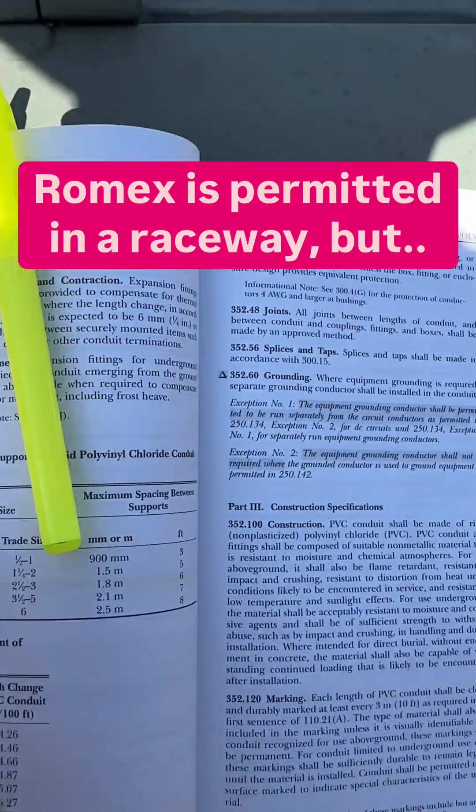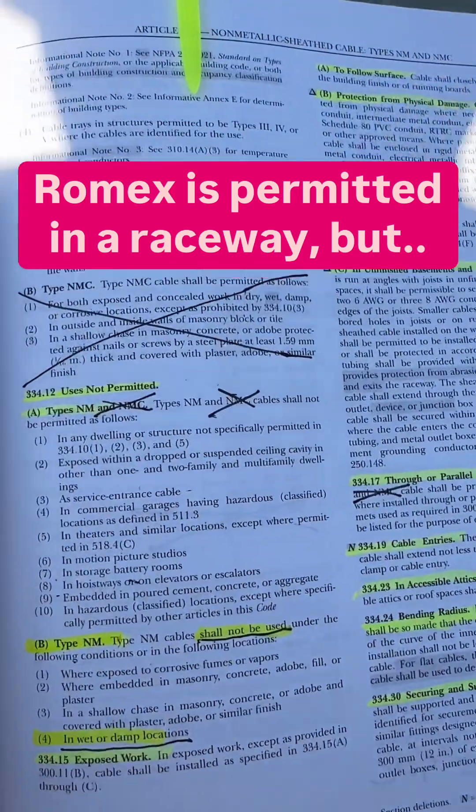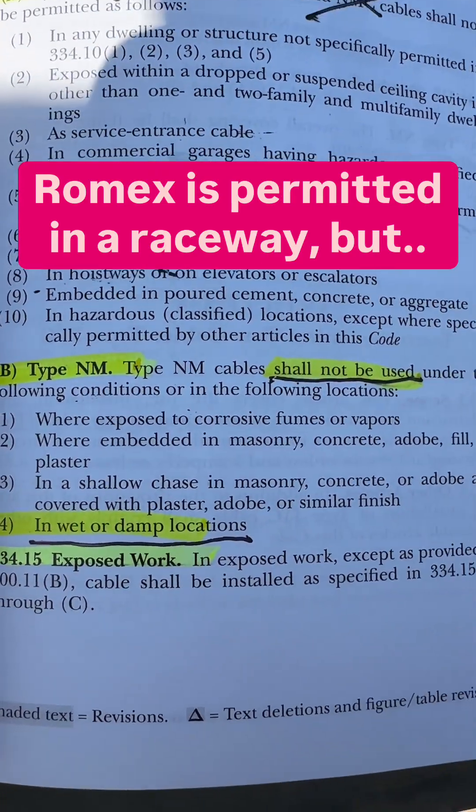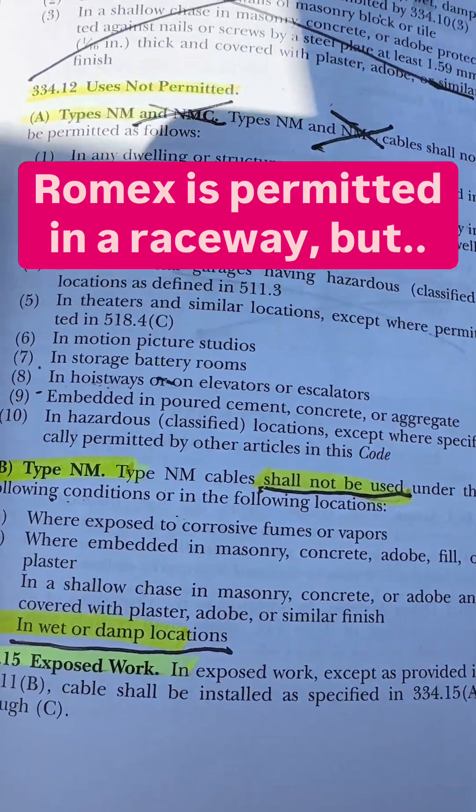Then we're going to go over to 334.12 — use is not permitted. Section B tells us that we cannot use it in a wet location.